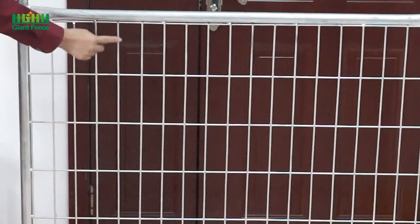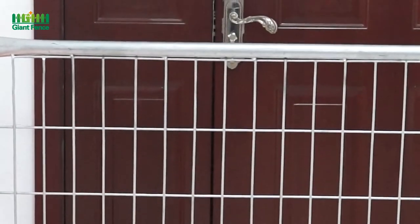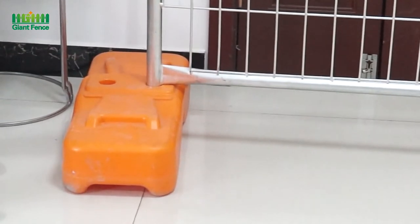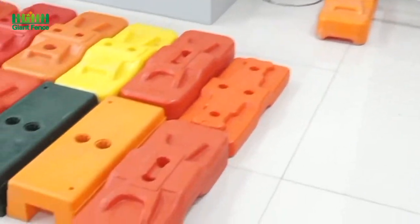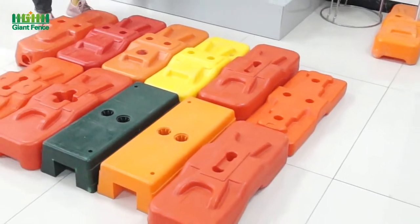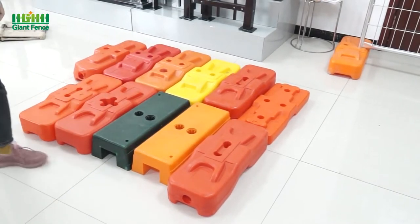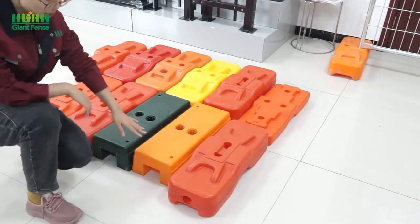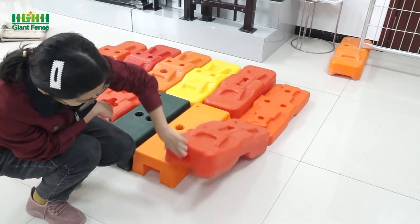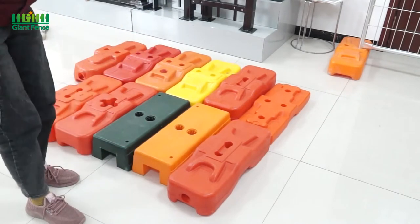For the wire diameter, we can do 3mm or 4mm. Now you can see on the bottom there are plastic feet. We have so many kinds of types for the plastic feet. There are so many kinds of colors — red, orange, yellow, green. And they have a hole, so we can put some water or sand in it.